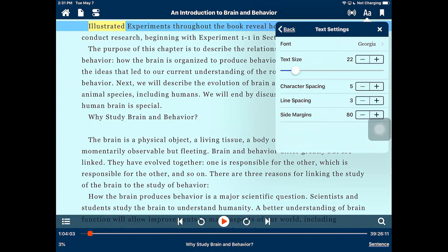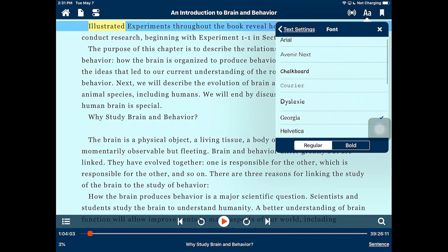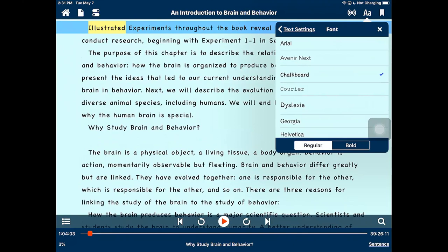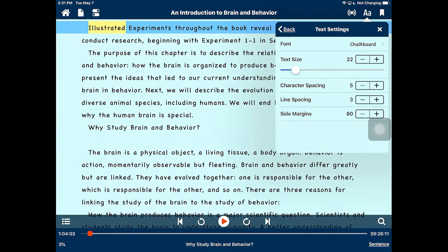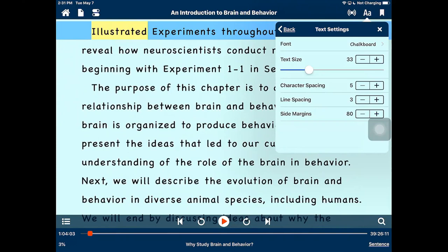Under font and spacing, I can choose a different font — for example, switching from Georgia to the Chalkboard font. I can adjust the text size using plus and minus options or by moving the slider, and the text adjusts on the page. Voice Dream Reader also has options for character spacing, line spacing, and margins. I often adjust the margins so more of the content is in the center of the display, which makes it a little bit easier for me to read the content.